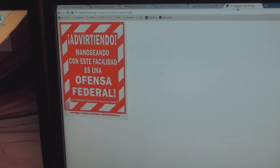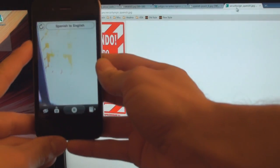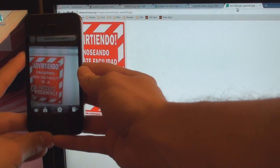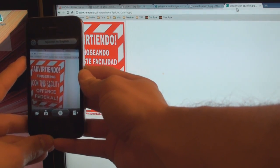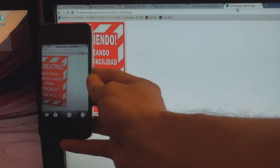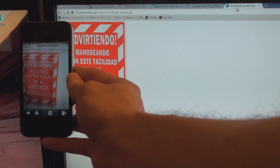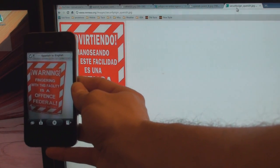Let's go to a security sign here. I'm not sure what that says, so let's see what the app thinks. It reads: 'Warning — fingering with this facility is offense federal.' So it basically says 'tampering with this facility is a federal offense.' It's just amazing because, again, it's maintaining the integrity of the sign while converting it into relatively readable English.